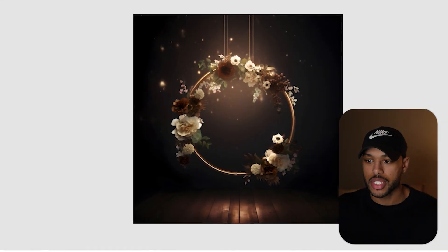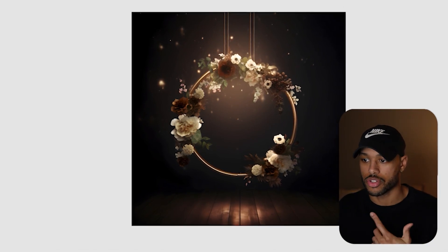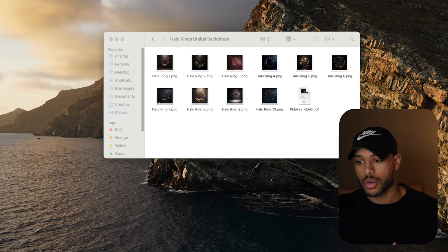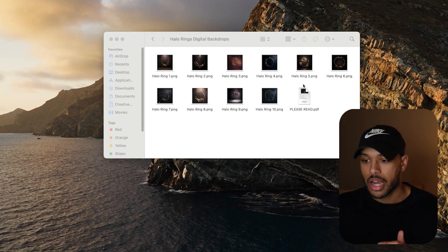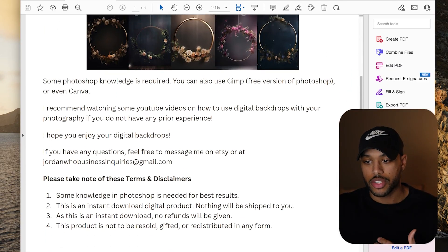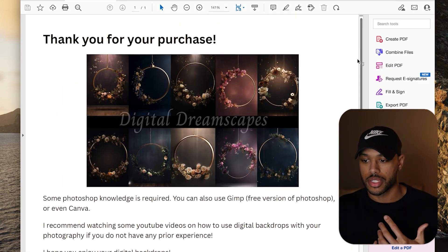We need to upscale the images. Just in case our customers want to print these at a larger scale, the images will still be high resolution. So you'll hit upload, then 2x, and download. Put all of your upscaled images into a folder. Here I've added a PDF document with brief instructions on how to use the backdrops, as well as a few disclaimers for the customer to take note of.